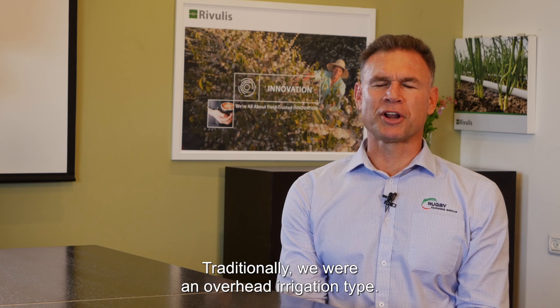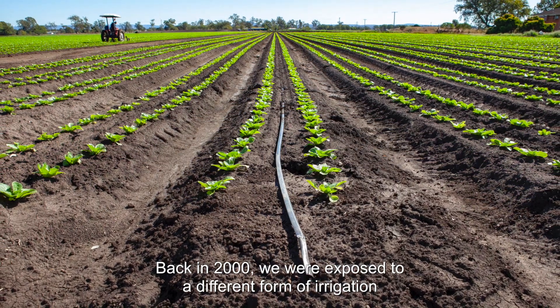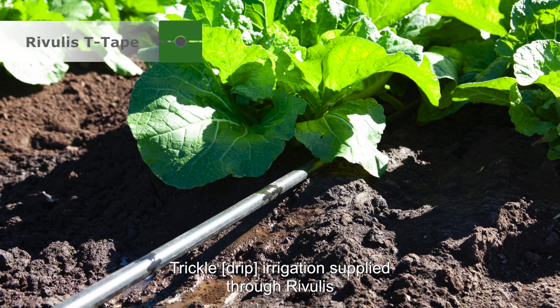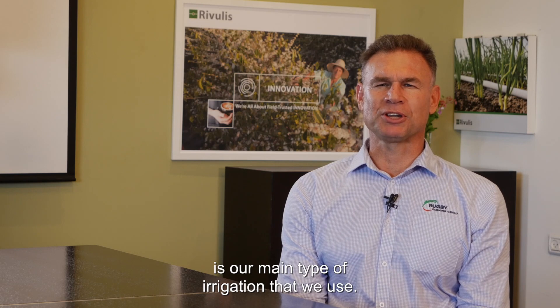Traditionally we were an overhead irrigation type. Back in 2000 we were exposed to a different form of irrigation: trickle irrigation. Trickle irrigation supplied through Rivulis is the main type of irrigation that we use.